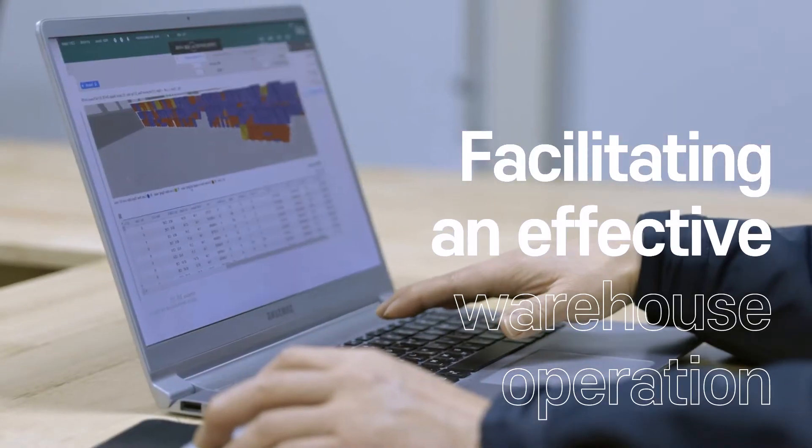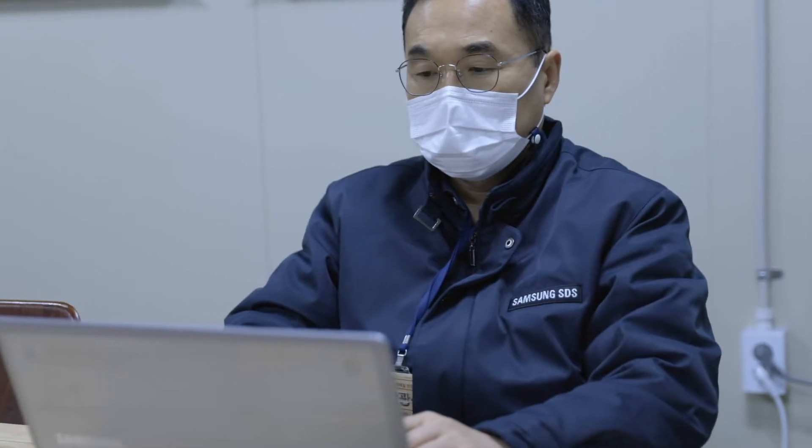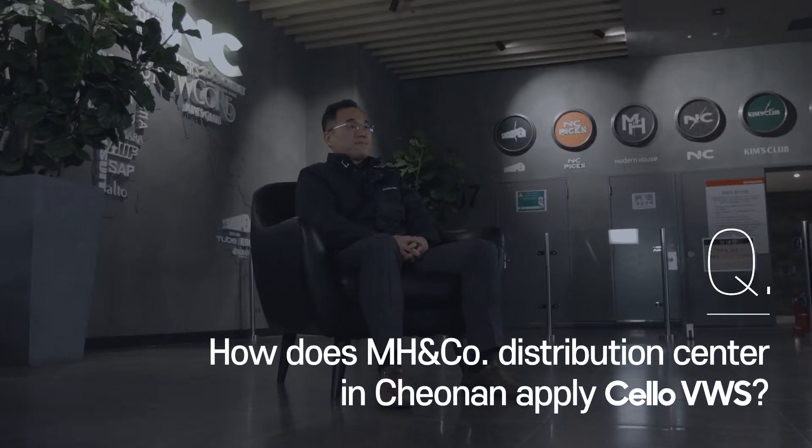Cello VWS facilitates effective warehouse operation through data analysis and simulations. What can you do with Cello? Using Cello CAD, it is possible to convert the layout of a logistics center into a 3D layout.